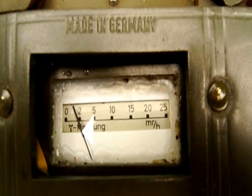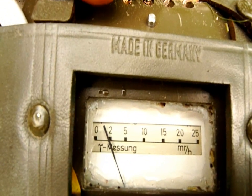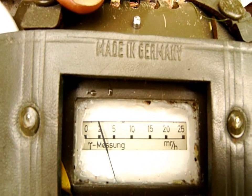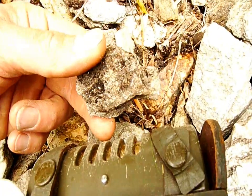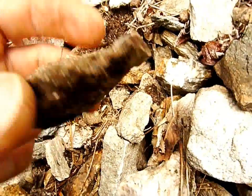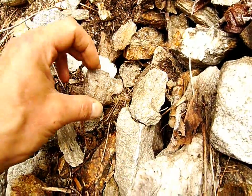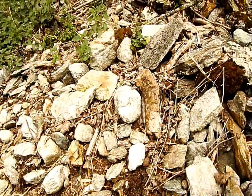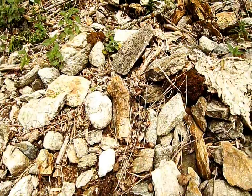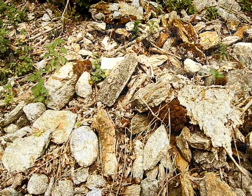Ich schalte mal auf die reine Gamma-Messung um. Das sind etwa 2,1 Milliröntgen pro Stunde – nur für diesen kleinen Stein hier. Das ist auch wieder dieser Gneis, jetzt schon stärker verwittert. Interessant. Ich werde das Gelände noch ein bisschen abgrasen. Die Hauptquelle habe ich bisher noch nicht gefunden – es muss irgendwo eine haupterzführende Ader geben, hier wahrscheinlich in der Tiefe weiter oben. Ich werde dieses Gelände also noch weiter sondieren.